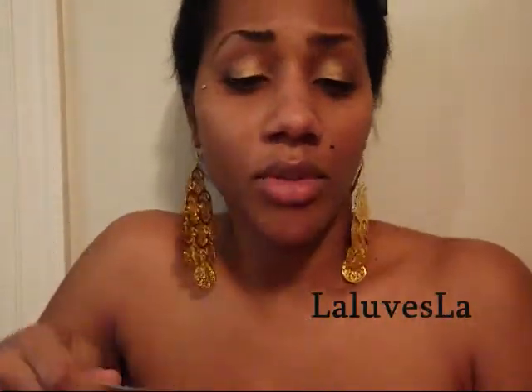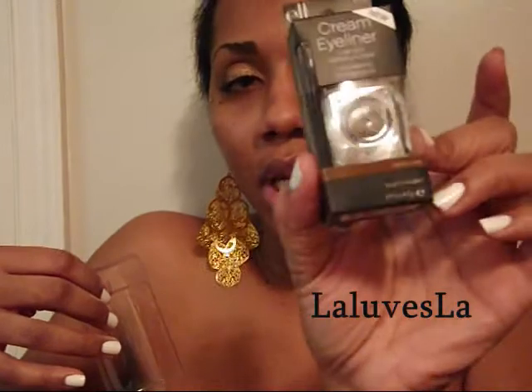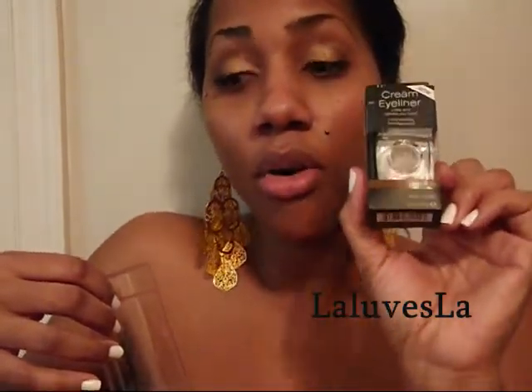I also have the Midnight liquid eyeliner. I don't know why I have this in Midnight and the cream liner in Midnight too, but it was only a dollar so whatever. And then I have the Metallic Olive cream eyeliner, which I know is going to be so freaking gorgeous.